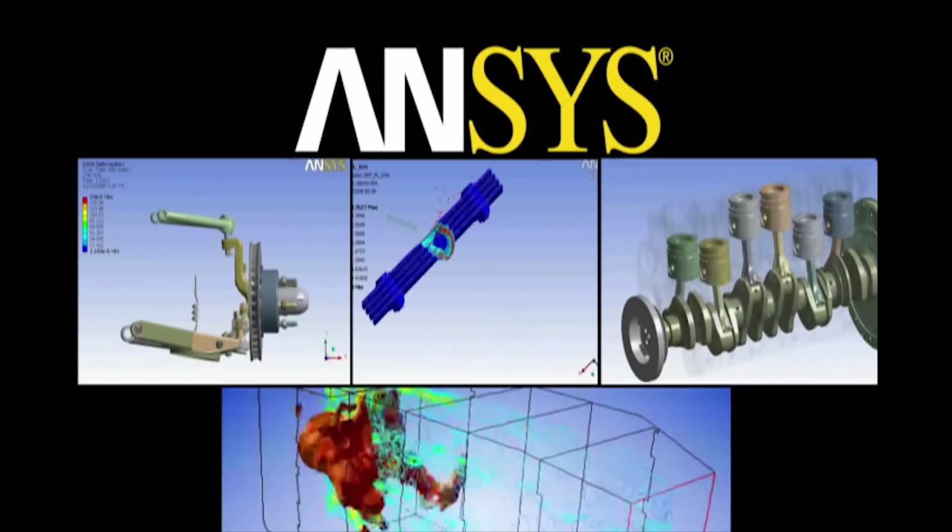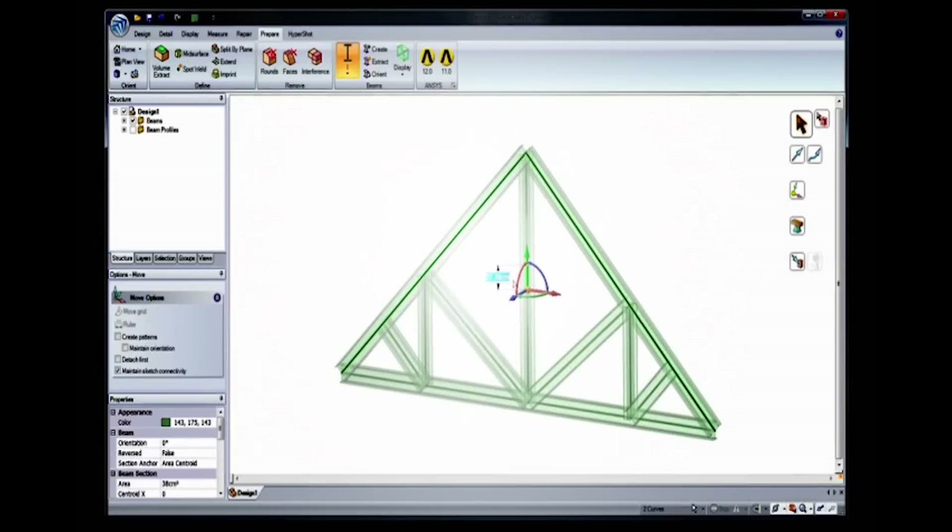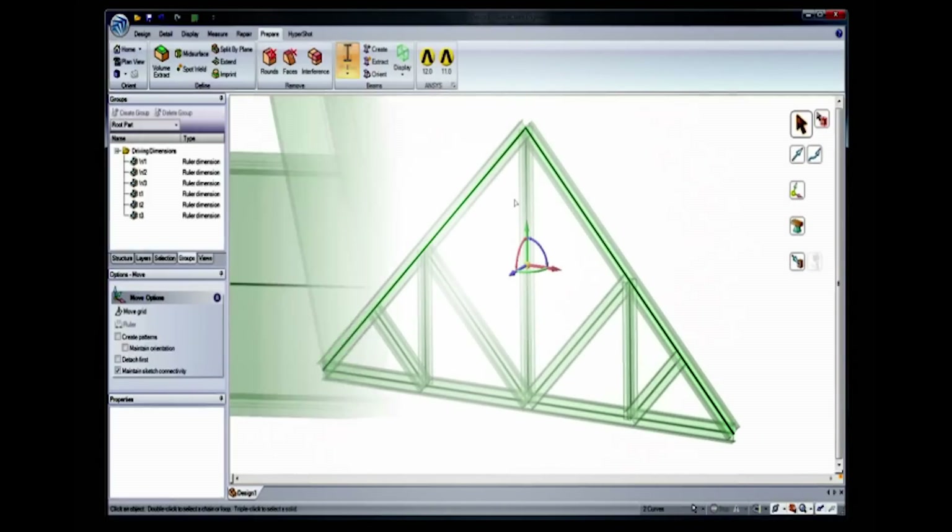The ANSYS part focuses on the 3D, 2D, and 1D simulation methods, and the SpaceClaim part focuses on geometry modification for analysis.